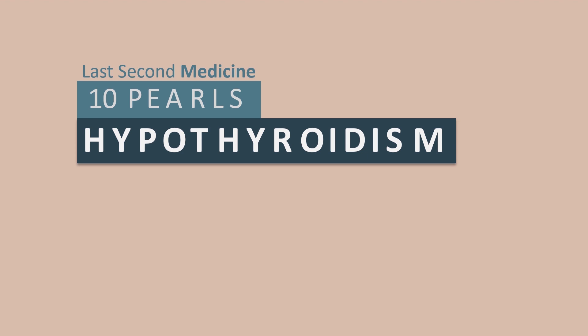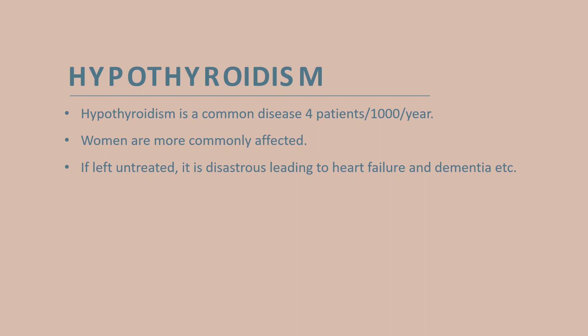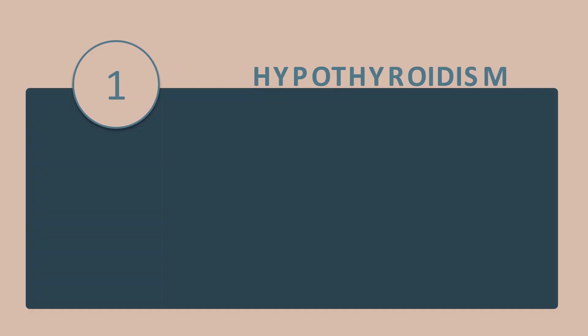Hello everyone, today I am going to give you 10 tips about hypothyroidism. As you all know, hypothyroidism is a common disease affecting 4 people out of 1000 every year. Women are more commonly affected than men, and if left untreated, it is disastrous, leading to heart failure and dementia. But with treatment, the prognosis is excellent. Here are a few tips which will not only help you in an exam but also in clinical practice.